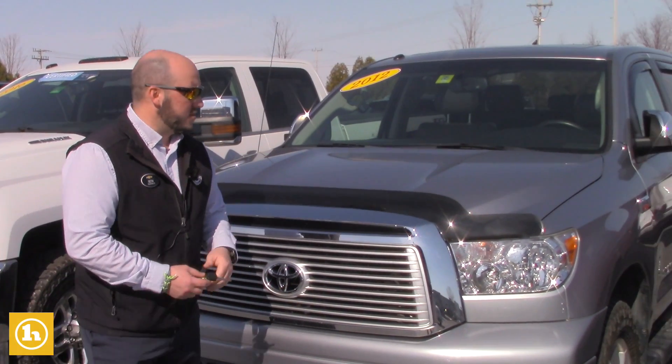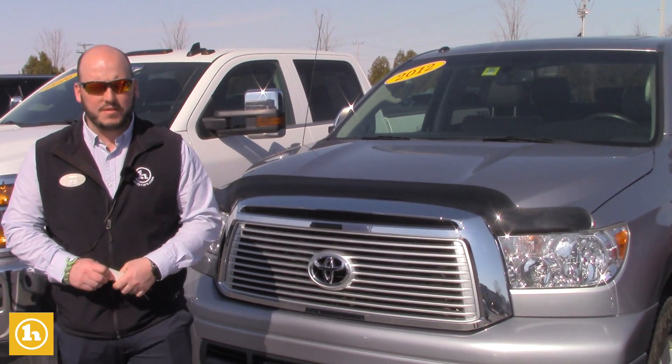Hey Dana, Seth here at Handys. Just wanted to send you a quick video on the 2012 Tundra we spoke about this morning on the phone.